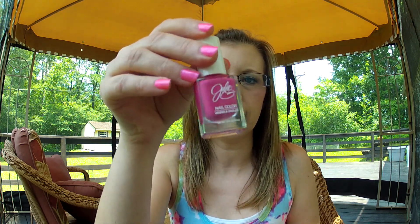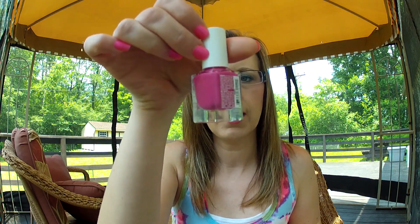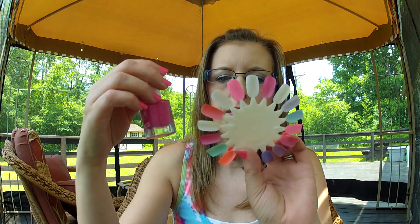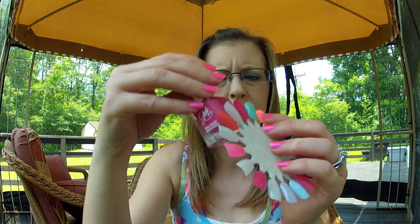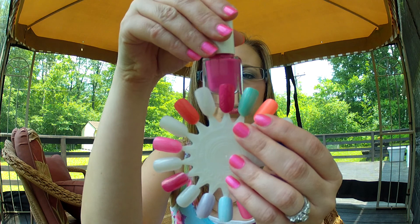The first one I have is Julie G, and it's called Damsel — it looks like this. It's just a pinky mauve color, very pretty. Julie G can be purchased at Rite Aid for $3.99 or on jessiesgirl.com. Here's a swatch of it. I hope it shows up in this light — I'm new to filming outside, so I'm not sure how it's going to go. So there's that one.